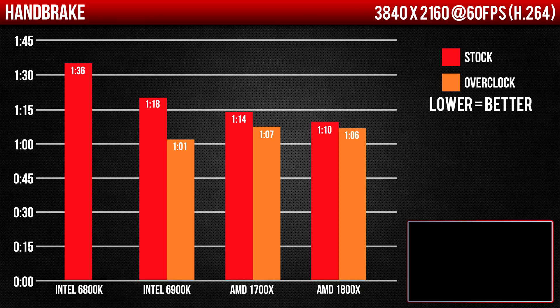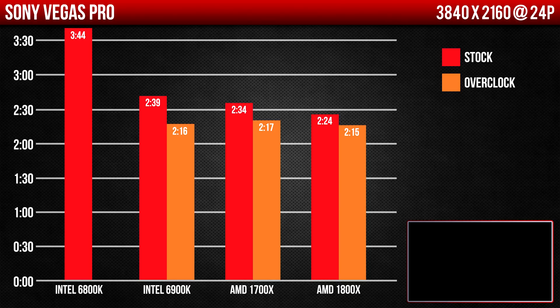Next up we have Handbrake, an open-source video transcoder. I transcoded a 60-second RAW 4K video file using the H.264 codec — lower render times obviously being faster. Both the 1800X and 1700X beat out the 6900K at stock frequencies, while the overclocked 6900K takes the lead again. Similar numbers for Vegas Pro: rendering a 60-second RAW 4K file was faster on the overclocked 6900K, but not by much. Both Ryzen processors are faster than the 6900K in multi-threaded applications at stock frequencies, which is interesting — once overclocked though, it's a different story.